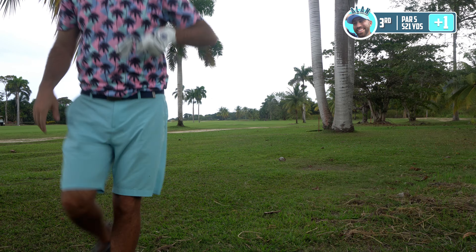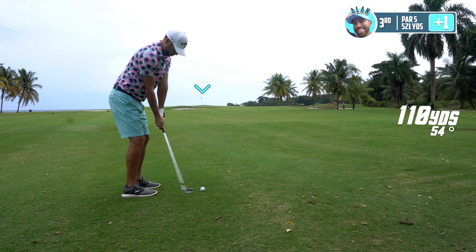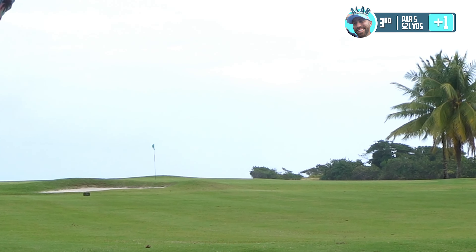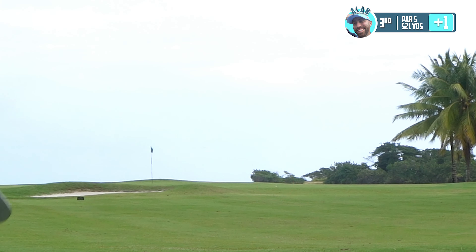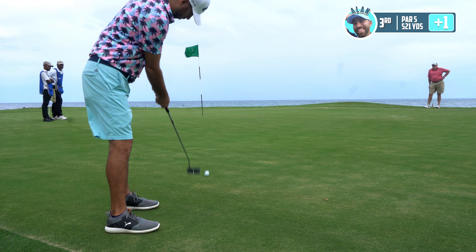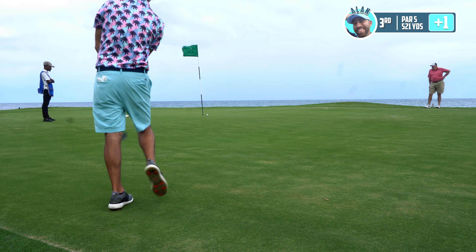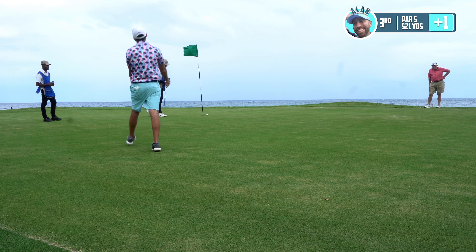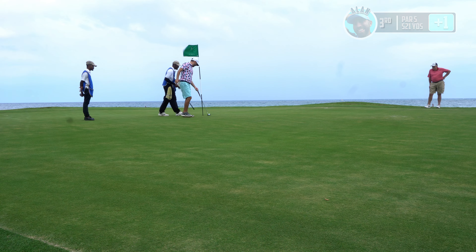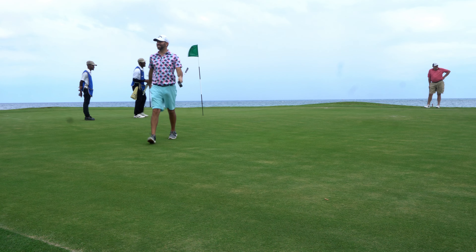It's a fair way — we're back in it. Par 5 things. Trying to hit it right there. Get down! Come on! Way to roll, way to roll — good read, good read. Must have been the caddy. It was 100% the caddy. Courtney's got me feeling good.